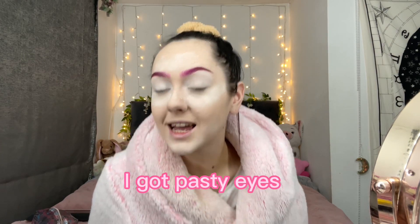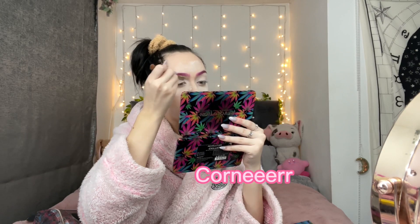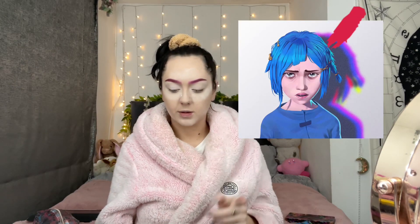I've got pasty eyes. Another Revolution palette - there's like a shimmery highlight one here. I'll whack some of that in the corner. Now it's time for the powder to come off.